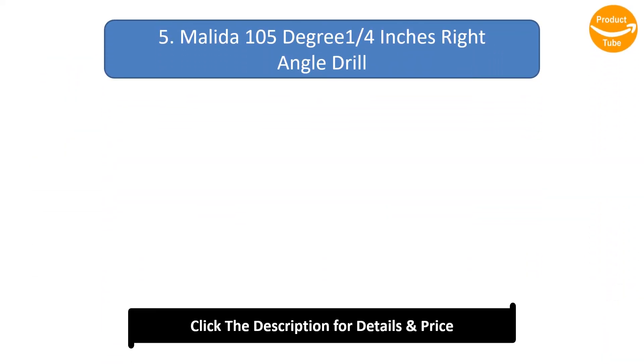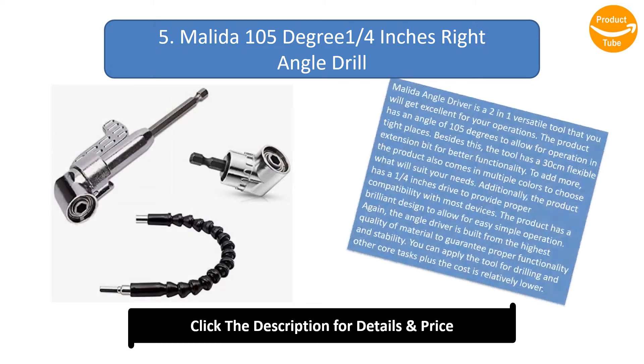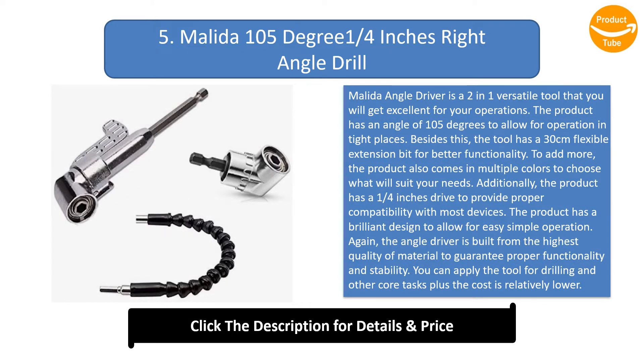Number 5: Melida 105 Degree 1/4 Inches Right Angle Drill. The Melida Angle Driver is a 2-in-1 versatile tool that you will find excellent for your operations. The product has an angle of 105 degrees to allow for operation in tight places, and it includes a 30 cm flexible extension bit for better functionality.